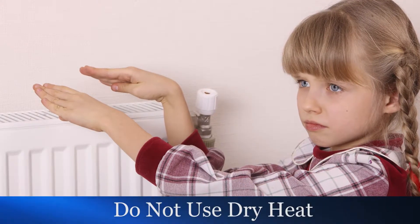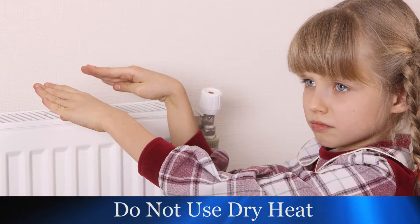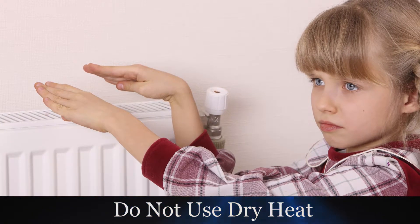You should not use dry heat such as a space heater or an electric heat lamp to rewarm frostbitten skin. The reason for this is that frostbitten skin is more easily likely to be burned, so that is why you always want to use wet heat.